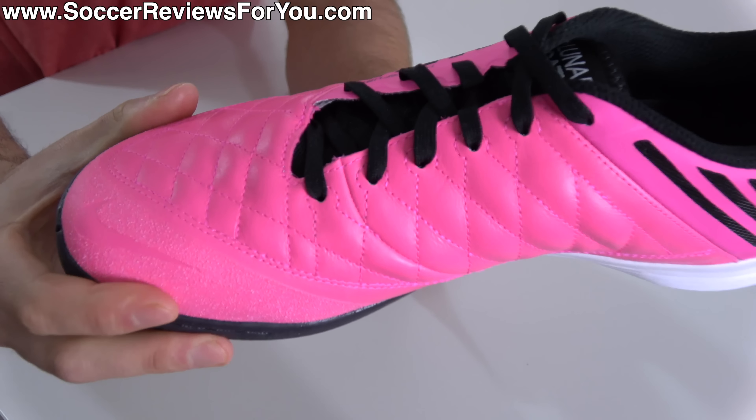Which brings us to the most expensive option in the lineup, the Nike React Gato, which unlike the other two that feature more leather-based uppers, this features a full flyknit construction, but a relatively unique one in that upon closer inspection, it's actually somewhat uncoated on the surface, or at least doesn't feature a solid layer of Nike Skin over top.